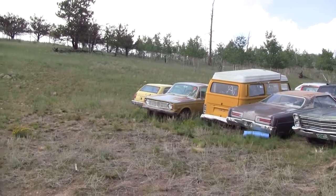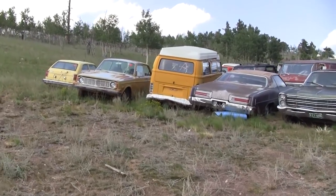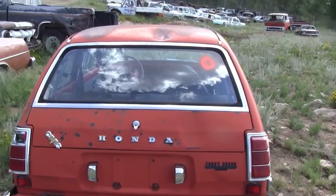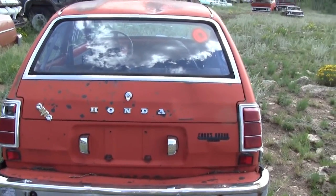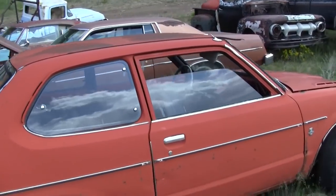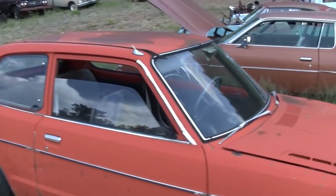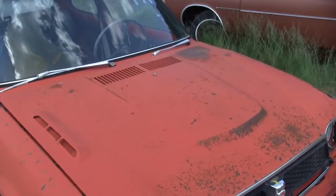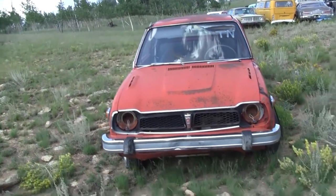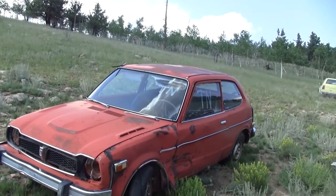There's another old Volvo over there — that's a two-door. There's an early Honda Civic, two-door. No broken glass, just got some dents — good parts car.